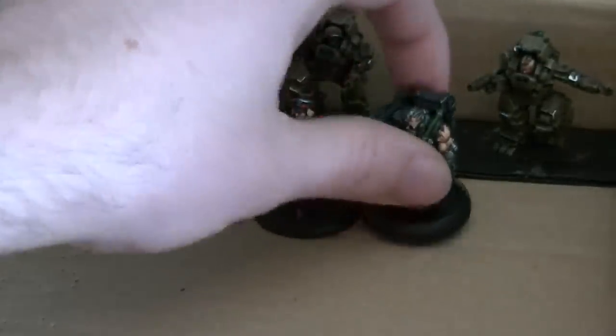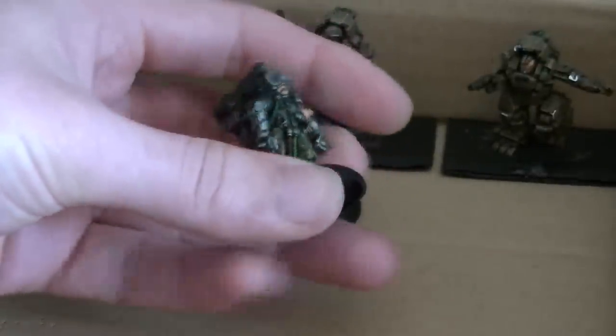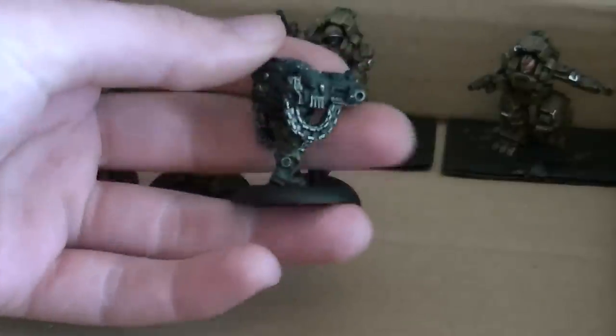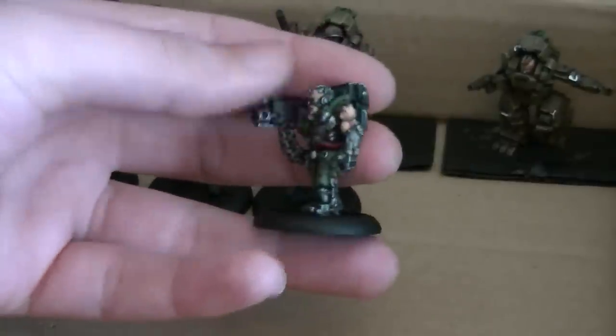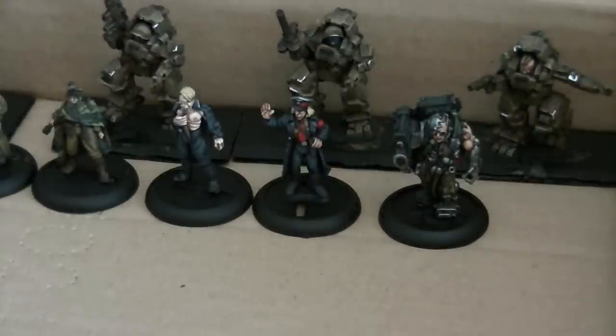Of course these will all be based when they're completely finished. And this is a German heavy machine gun support character. Quite unusual stuff but nicely sculpted I think and makes a change. That's only part of the commission so you'll probably see the rest of that when it's finished.